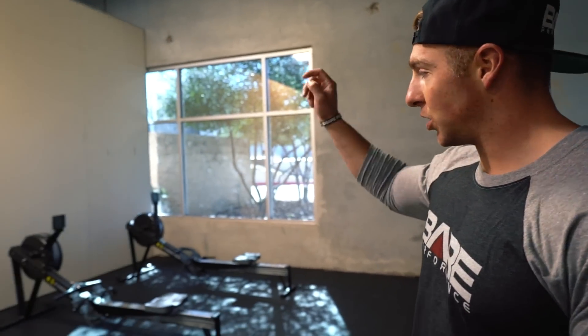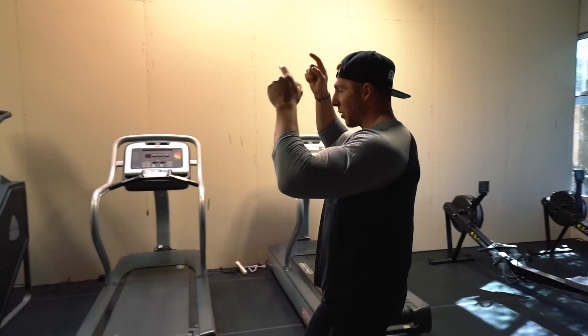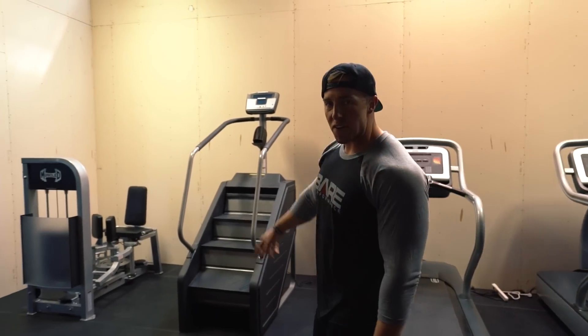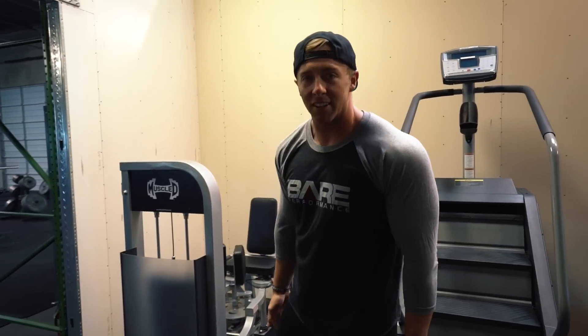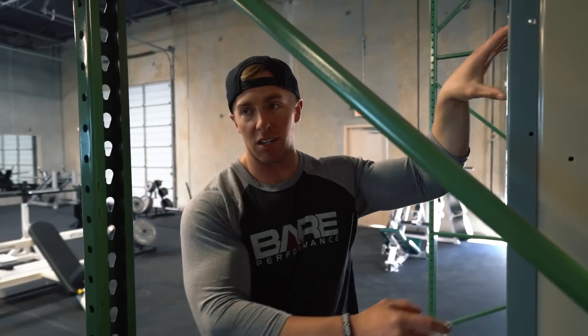Cardio-wise, we've got two rowers, two treadmills, a step mill, and then my favorite piece in here — the good girl, bad girl machine to work on those abductor adductors. You walk through the cardio room and we have 14 lockers here where you can throw your stuff in.